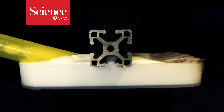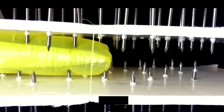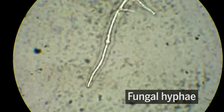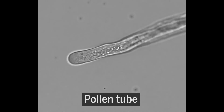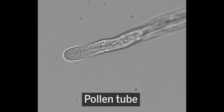Researchers have developed a plant-like soft robot that acts like a tendril, lengthening its body to move through its environment. They took their inspiration directly from nature, observing movement patterns in fungal hyphae, brain neurons, and pollen tubes. These organisms navigate their environments not through locomotion, but apical extension — growing through the tips of their bodies.